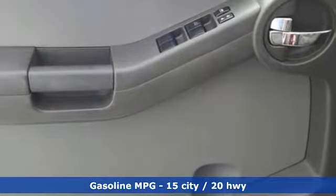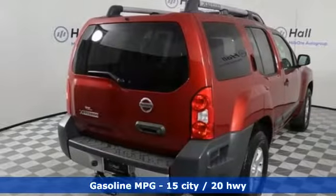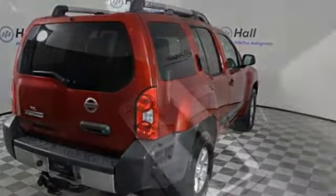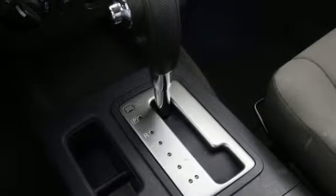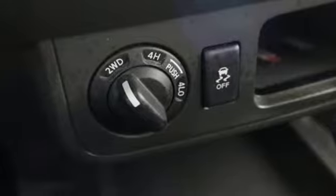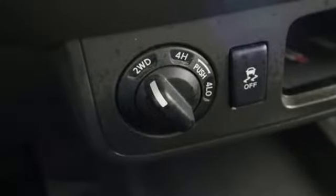V6 engine, air conditioning, AM-FM satellite radio, manual tilting steering column, wireless phone connectivity, auxiliary audio input, aluminum wheels, four 12-volt power outlets, and external memory control.